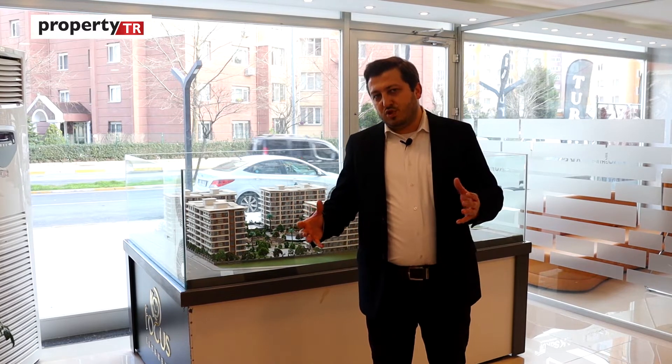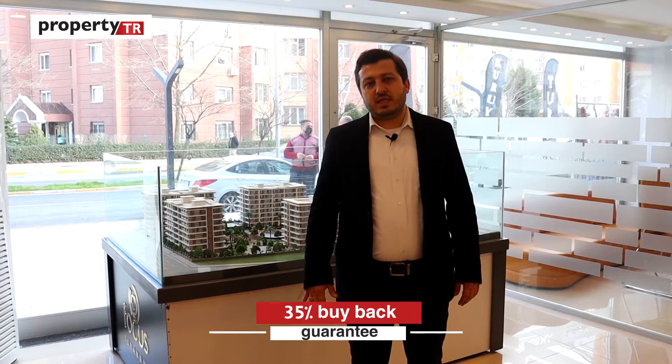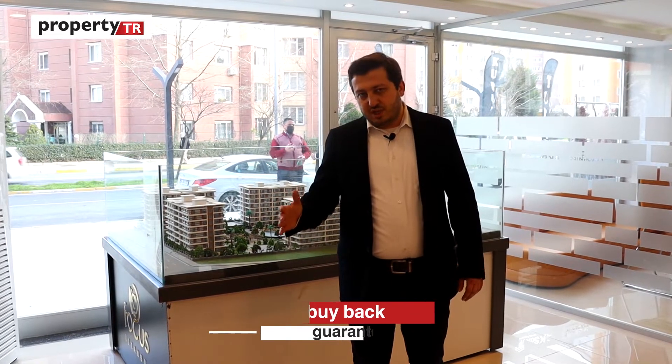Considering the location, the project has a very unique position. It also offers a special campaign: a 35% buyback guarantee after three years, and during those three years after delivery, 5% rental income per year — which means a total of 50% profit after three years for this unique project.